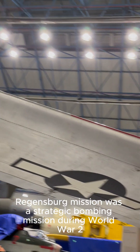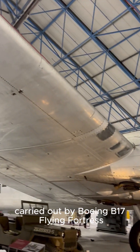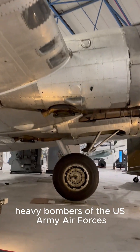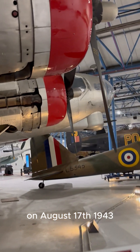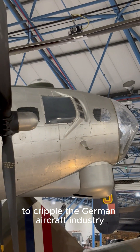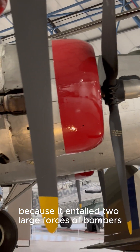The Schweinfurt-Regensburg mission was a strategic bombing mission during World War II, carried out by Boeing B-17 Flying Fortress heavy bombers of the U.S. Army Air Forces on August 17th, 1943. The mission was an ambitious plan to cripple the German aircraft industry, also known as the double strike mission.